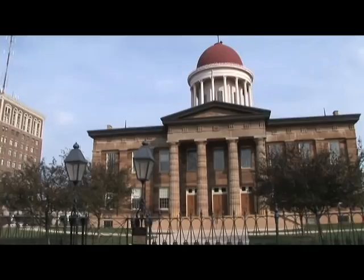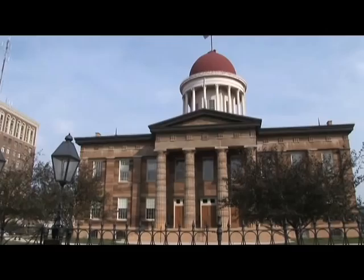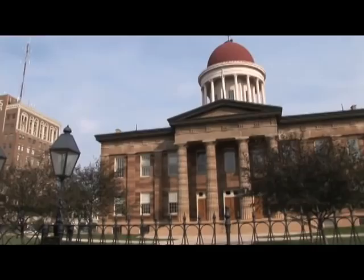Certainly historically it's a significant building. Many important things occurred here associated with Abraham Lincoln, and it was also the state capitol of Illinois and a county courthouse for many years. So this has a lot of historic significance, but it also has architectural significance. This building, completed around 1839 to 1840, is a really significant example of the Greek Revival. The Greek Revival was a style very popular in this country in the early 19th century, from about 1810 through 1840 or 1850.